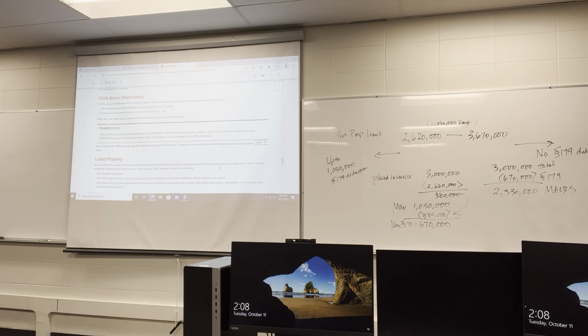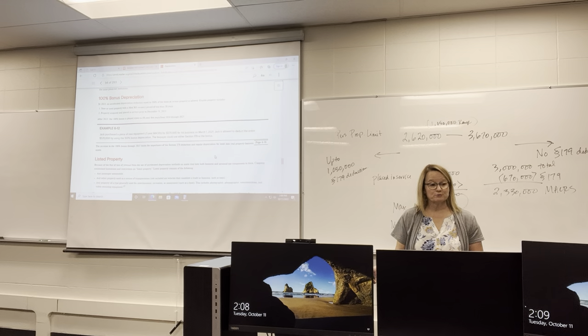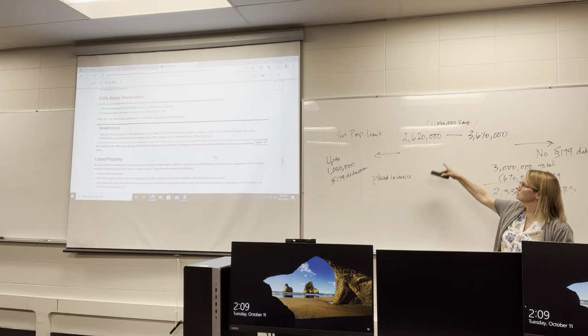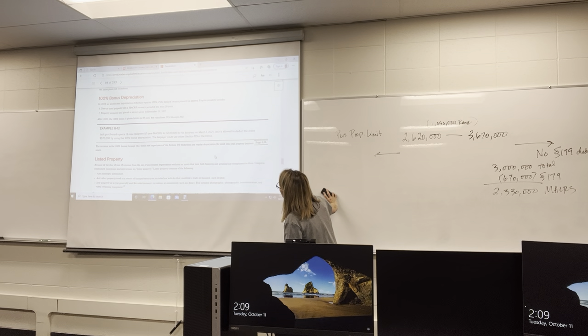Since we don't like those limits, instead of Section 179 we can take what's called 100% bonus depreciation. That percentage has changed over the years — it's been at 50%, even 25% at one point — but right now it's at 100%. That means you can write 100% off immediately. There's no phase-out range and no upper limit on how much you can take. The property must have a MACRS recovery period of less than 20 years, so 3-, 5-, 7-, 10-, and 15-year property qualifies.